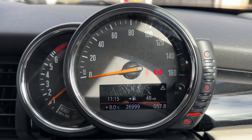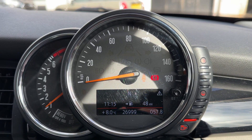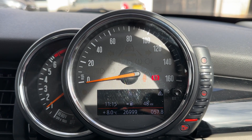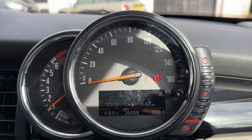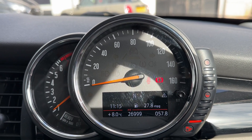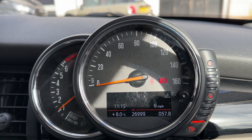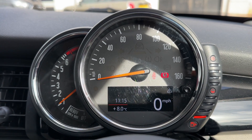Now that we're inside the car, we're going to start with the dials. On the left-hand side we have the rev counter, the speedometer in the middle, and the fuel gauge on the right-hand side. In the middle you can see the total miles of this car, which are 26,999. You can change the information displayed above that by pressing a button on the end of the indicator stalk for trip computer, fuel economy information, and a digital speedometer readout.